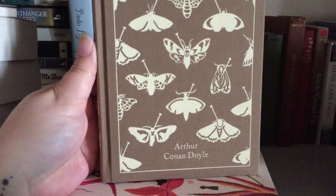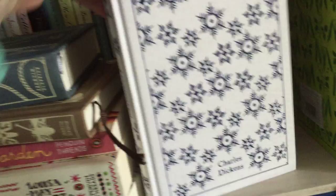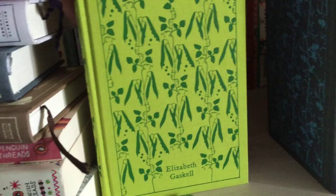The next book is The Hound of the Baskervilles by Arthur Conan Doyle. If you know me for any length of time, you'll know I love a mystery, so this series and Sherlock Holmes I really enjoy. Then we have Mansfield Park by Jane Austen, and then A Christmas Carol and Other Christmas Writings by Charles Dickens — I love this edition with all the snowflakes. Then we have Cranford by Elizabeth Gaskell, and Wuthering Heights by Emily Bronte.